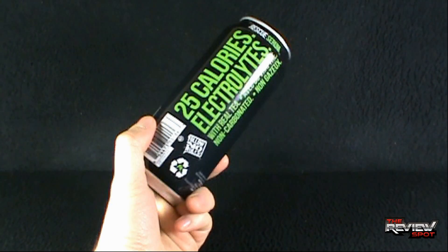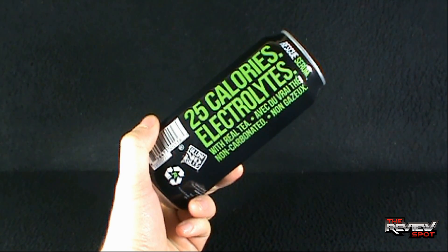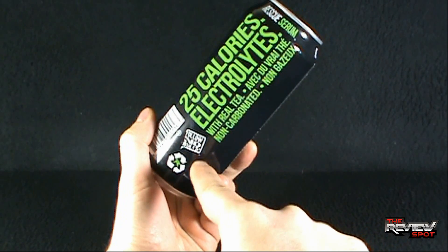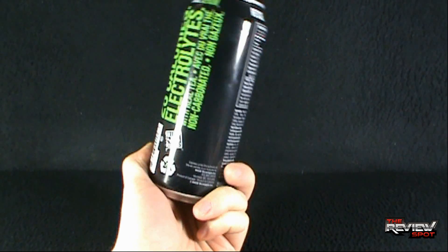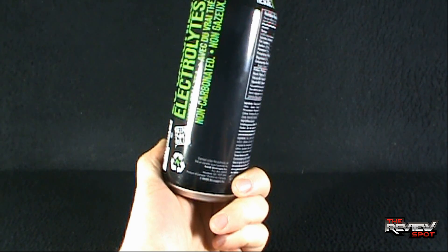On the side: only 25 calories, electrolytes with real tea, non-carbonated. Follow no rules. Apparently something else comes to us from the good folks at Rage Beverages. This is a product of Canada.